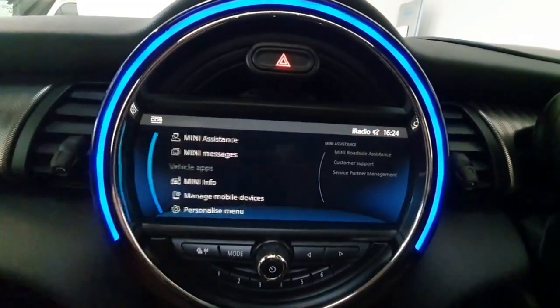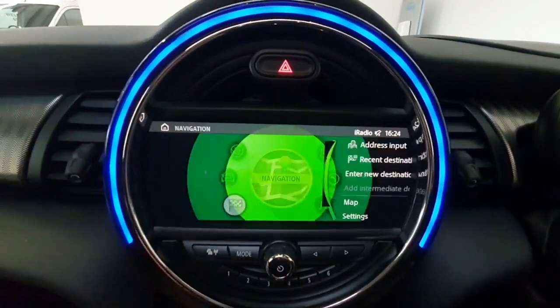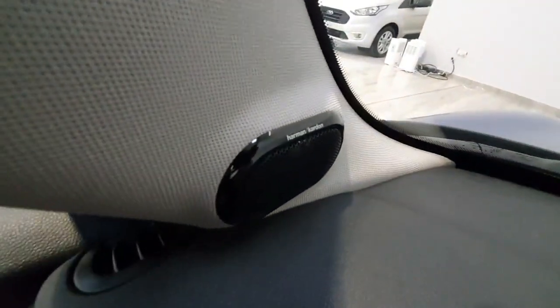It features all your Mini connected services, phone connectivity for Bluetooth calls and media streaming, and also has built-in navigation and Apple CarPlay. This car also features the nice upgraded Harman Kardon sound system, giving very, very nice quality of sound.